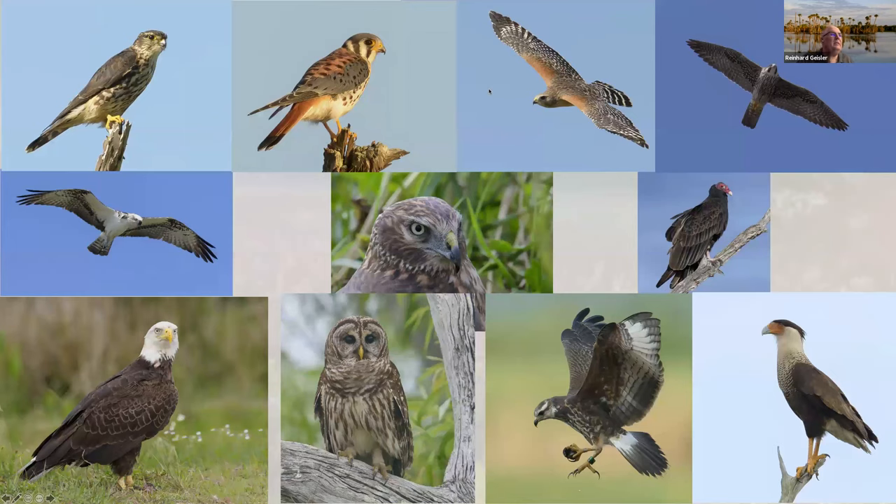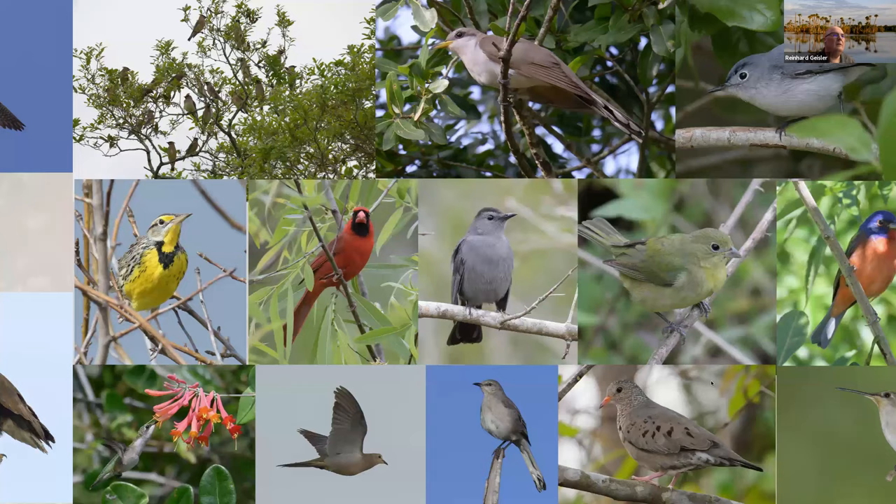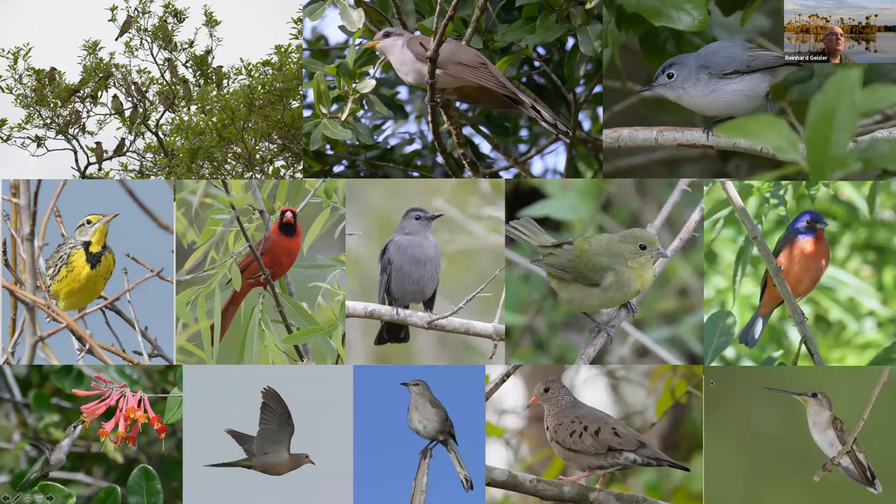Raptors — quite a few raptors. Merlin, all the falcons, harrier, owl, snail kite, caracara. And other small birds — cuckoo. We really, really have a great variety of birds.